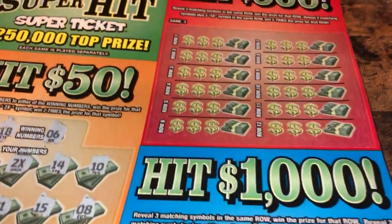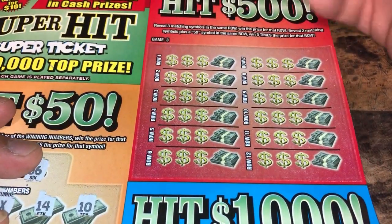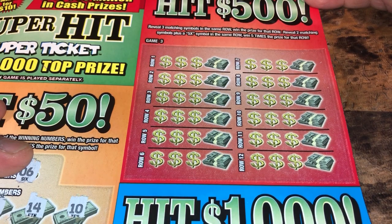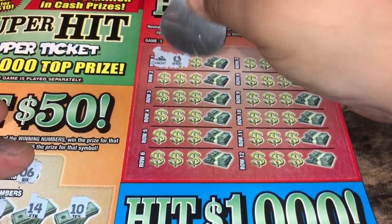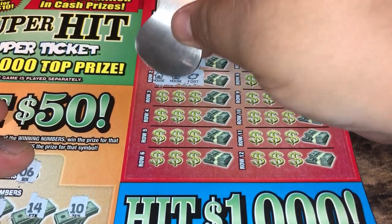So we're going to the Hit 500. We're looking to match three matching symbols in the same row to win that prize amount. Reveal two matching symbols plus a 5x in the same row and win five times for that row. We got a yacht, shoe, foot, house, and a foot.